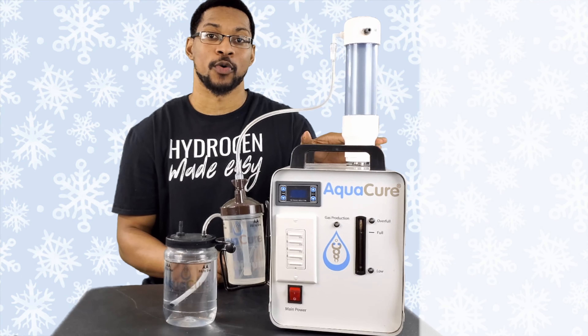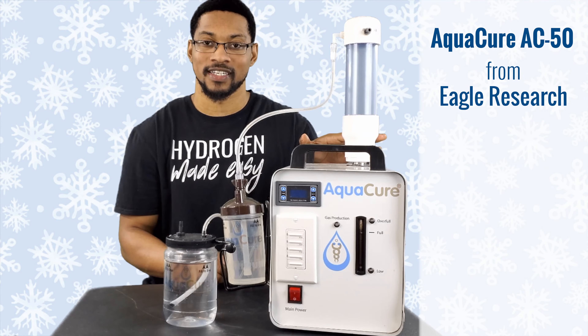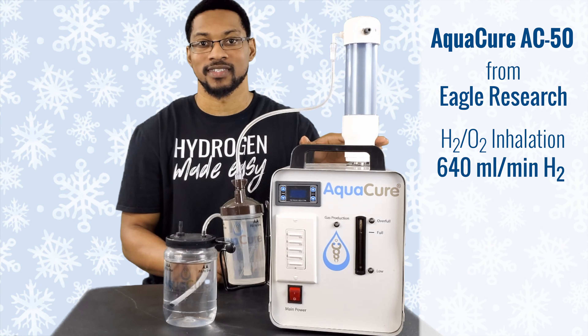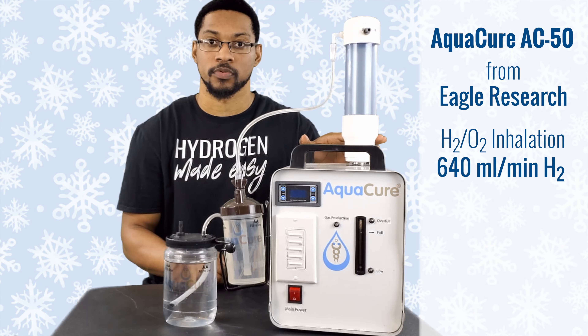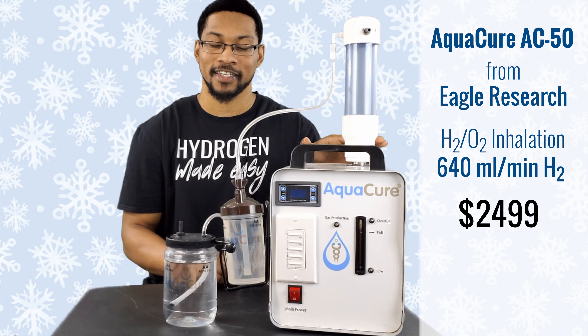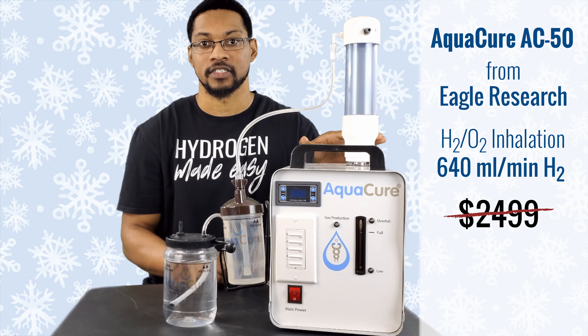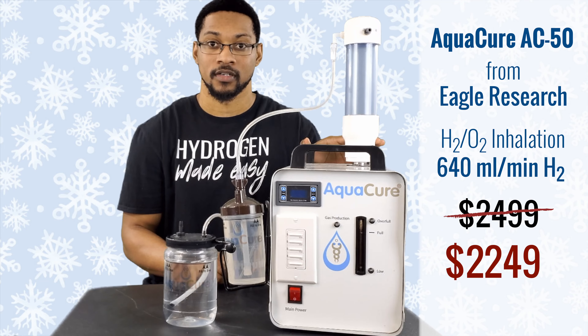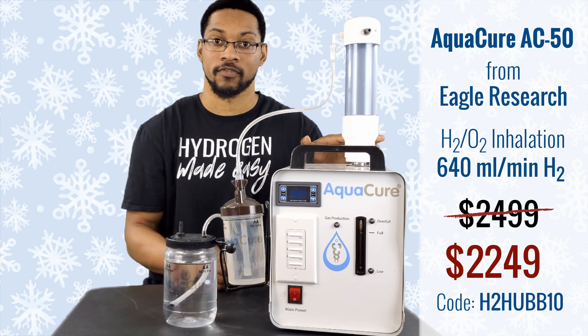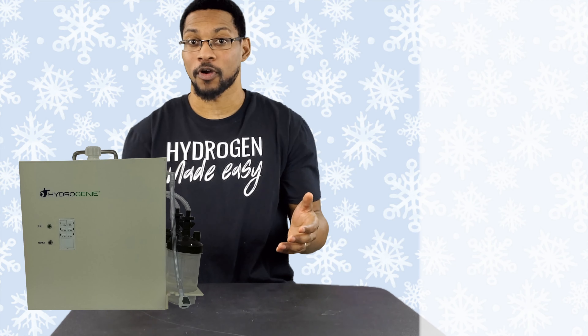This is the AquaCure AC50, sold by Eagle Research. It is an oxy-hydrogen inhalation system, meaning it produces 66% H2 and 33% O2. The price point typically runs $2,999, and through H2 Hub's discount code H2HUB10 — which gives you a 10% discount — you can actually get this for $2,249.